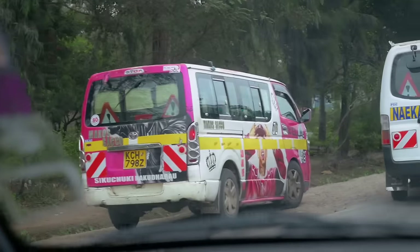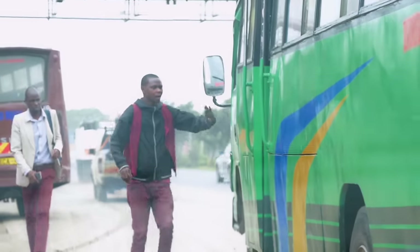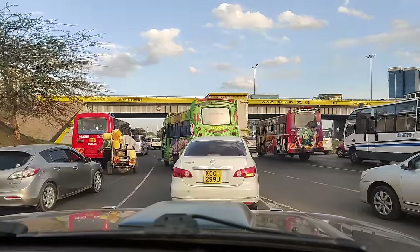Matatus are super crazy. They have specific routes and will literally stop at any point you want along that route to drop you off. During rush hour they drive around traffic like mad, forcing their way through. It's kind of annoying and hazardous to other drivers, but really convenient for passengers.